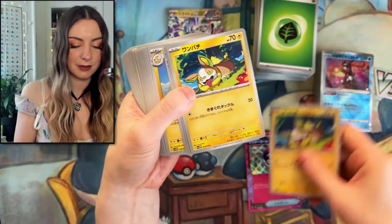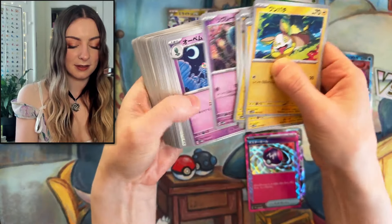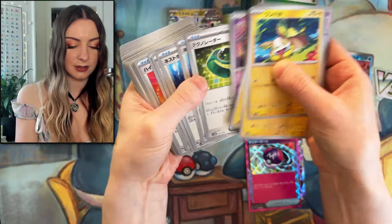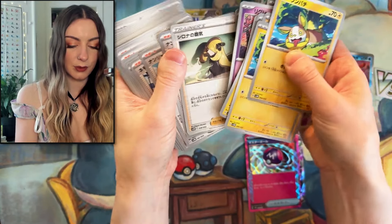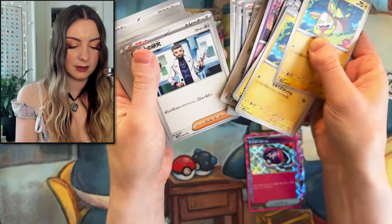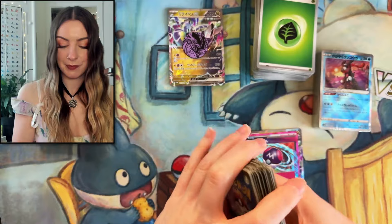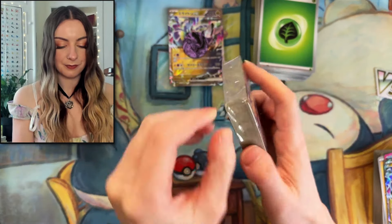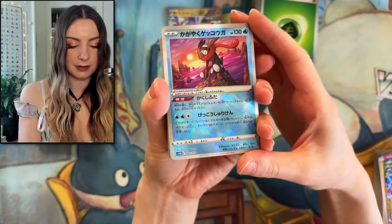Oh we have Yamper! A lot of Yamper. Piglium, Iron Valiant, and Jugulus. Ooh, Cynthia! Hayono. And more energies. I'm looking forward to seeing this one. I mean that's just absolutely beautiful print and card art.